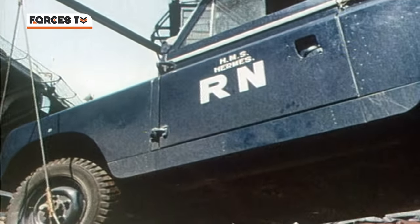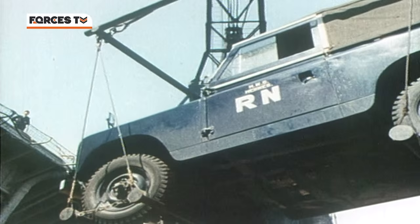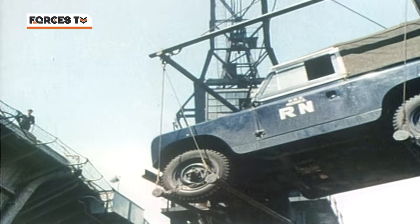At one point, somebody in Whitehall thought it would be a very good idea if the British Army had a few two-wheel drive Land Rovers, because they wanted vehicles that could be used as cars and they had the spare parts. So they decided to buy some two-wheel drive Land Rovers, which actually cost far more than the four-wheel drive Land Rovers, and they are now probably the rarest of all the Land Rovers around.